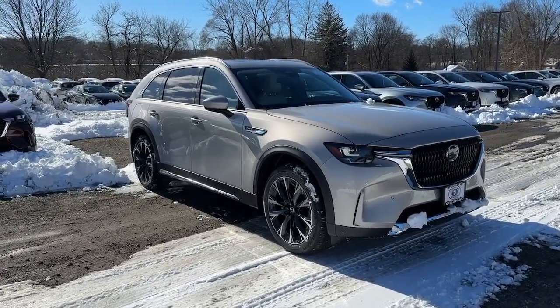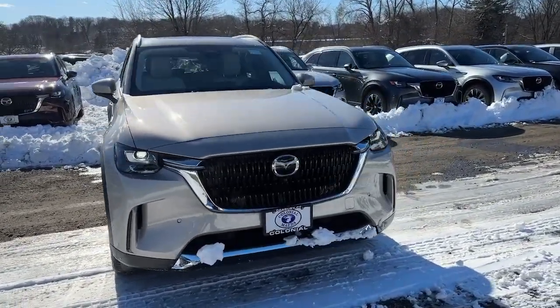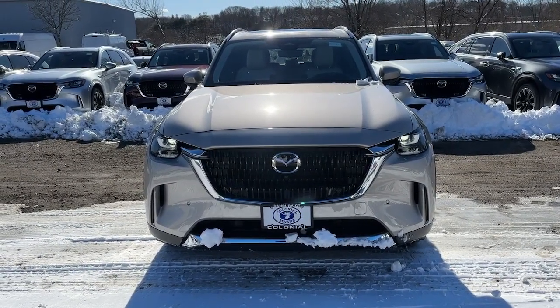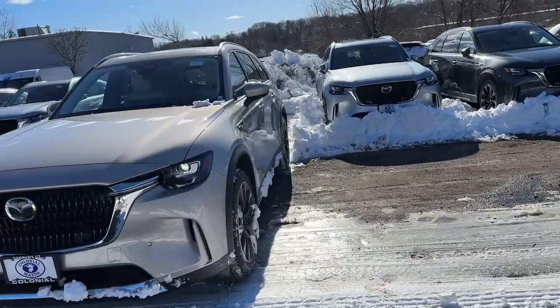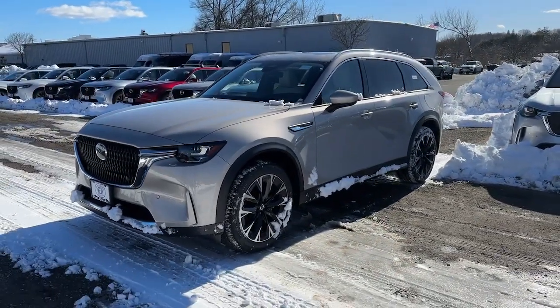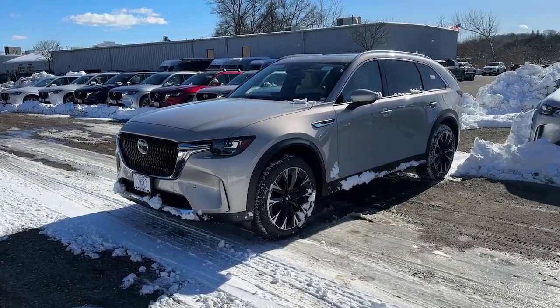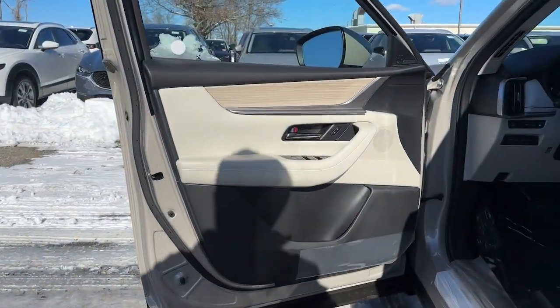Look no further than the 2024 Mazda CX-90. Take a closer look at this handsome Mazda CX-90, the family-friendly vehicle with a premium look and feel, intuitive infotainment, and generous standard driver-assist safety features, all wrapped in chic, modern style.